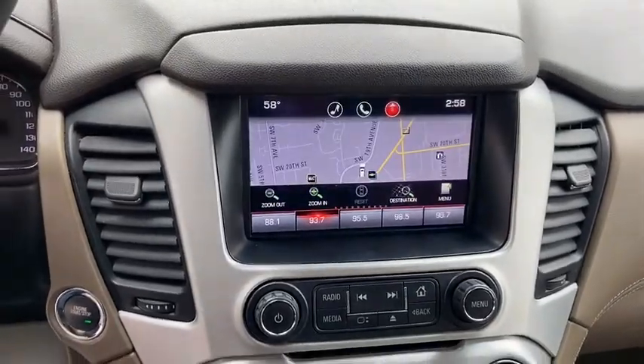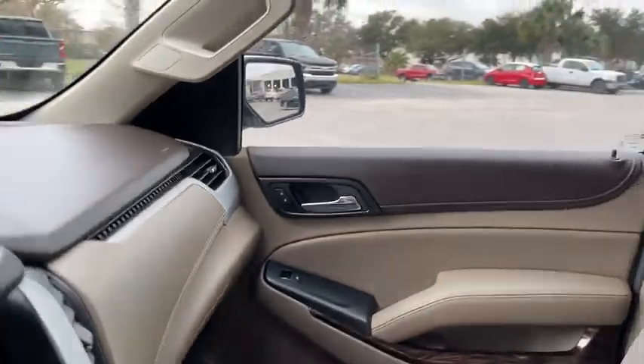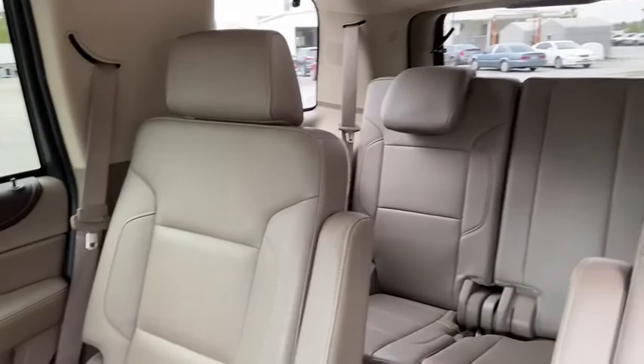Electronic stability control, fog light, compass, power windows, heated steering wheel, trip computer, rear window defroster, heated front seat, CD player, and security system.